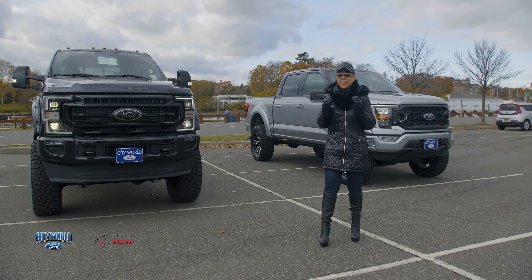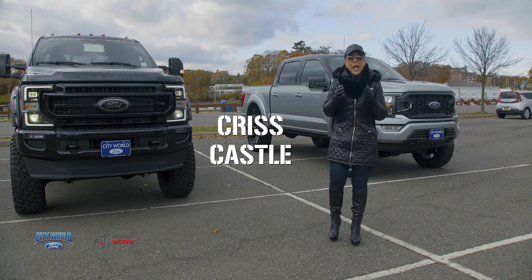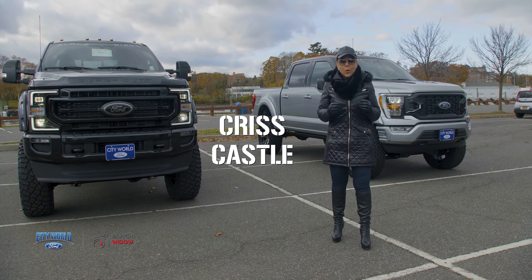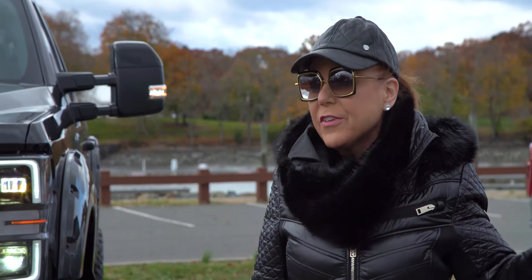Hey everybody, this is Chris Castle. It's a super exciting day for us at City World Ford. We're your exclusive Ford dealer, and now we have the Black Widow SCA performance trucks available for you. First, I've got an F-150 XLT converted to the Black Widow.